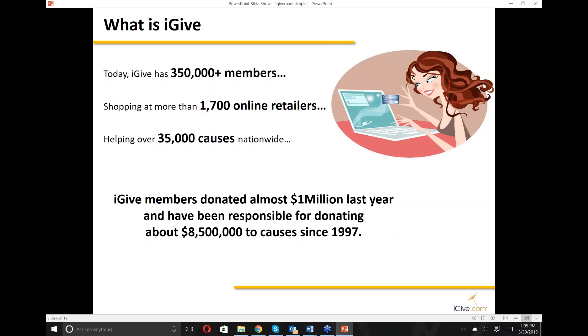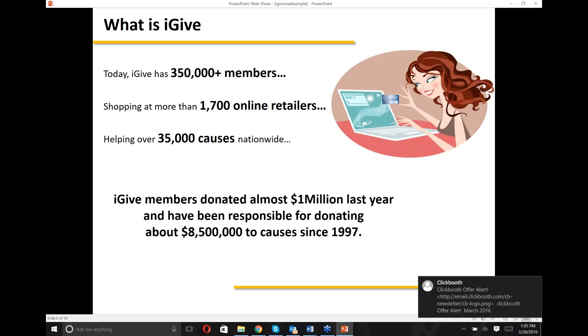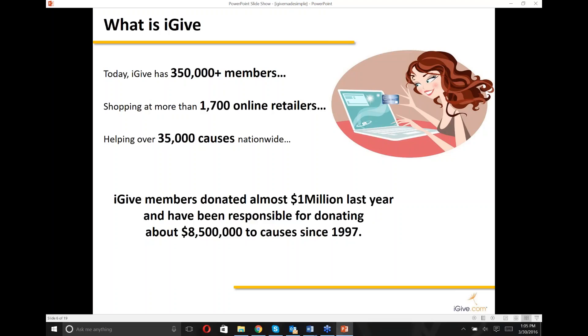Since 1997, iGive members have been responsible for $8.5 million in donations. When I tell people we've been around since 1997, it amazes them — the internet was hardly in existence then. But our founder Rob had the thought back then: there are people making money on this new thing called the internet, so why not do some good as well? That's where it all started — doing a little bit of good while people do things they're already going to do online.